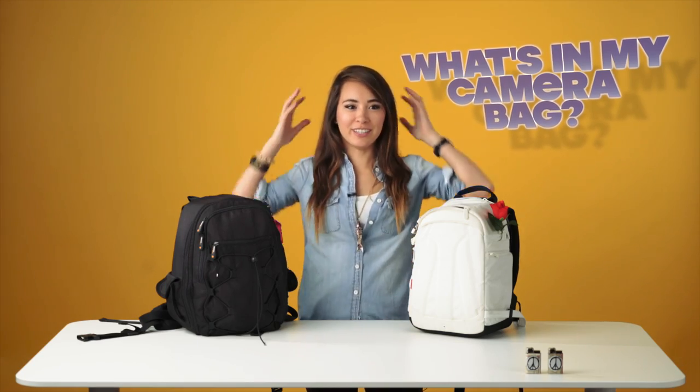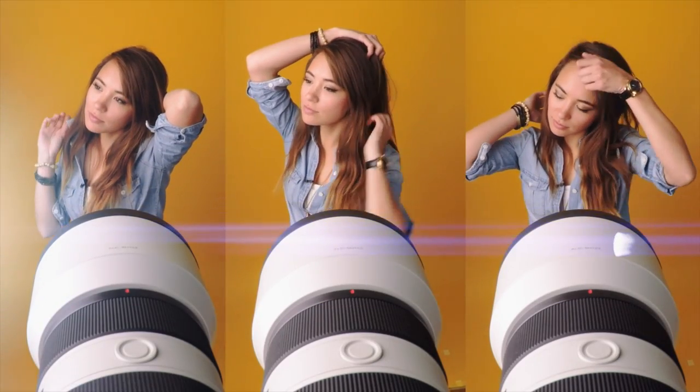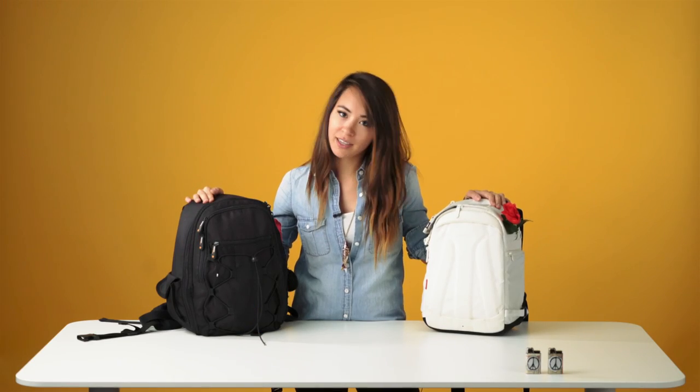Oh no, my hair. How's continuity? Hi, I'm Kitty. I'm a cinematographer based in San Francisco. And today we're going to be checking out what's in my camera bag.